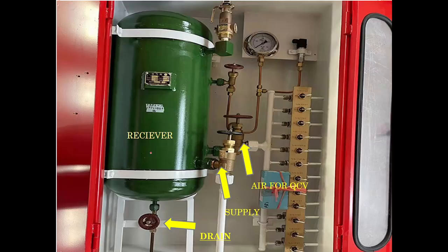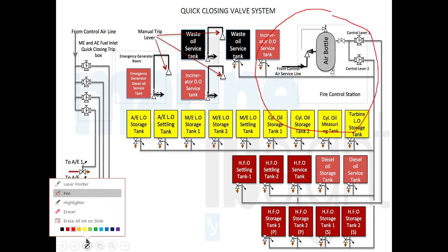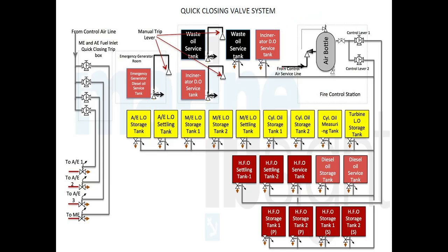This is the setup of the quick closing valve control panel at the fire station. As you can see in the diagram, from the fire station the controlled air supply fills this receiver bottle. There is a drain and a relief valve. From there, two control levers operate the quick closing valves. If you want to isolate a particular batch of tanks, you can do so using the control lever while keeping other batches on. This setup is provided at the fire control station so that all valves can be remotely operated.